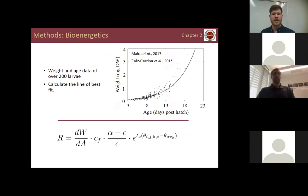To estimate metabolic requirement, I used weight and age data from over 200 larvae collected in the Gulf of Mexico, provided by Estrella Malka and Raul Luis Carrión. I fit a line of best fit to the data, then took the derivative to get growth in weight, multiplied by the carbon fraction to convert to model units, divided by the gross growth efficiency to estimate total food consumed to meet those growth rates, multiplied by the assimilation efficiency minus gross growth efficiency to get the fraction used for metabolic rates, and finally multiplied by a temperature scaling term — since larval tuna are ectothermic, ambient temperature strongly influences their metabolic rates.